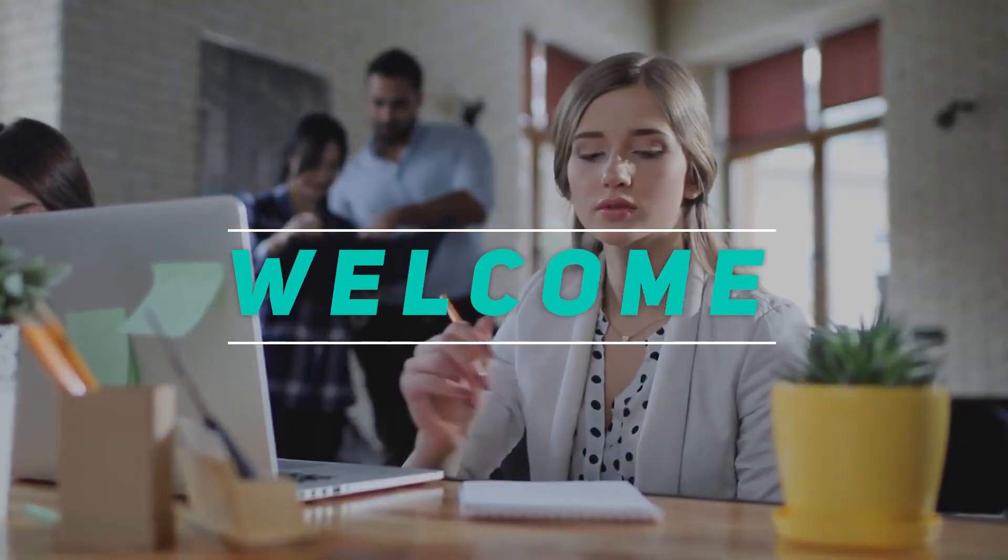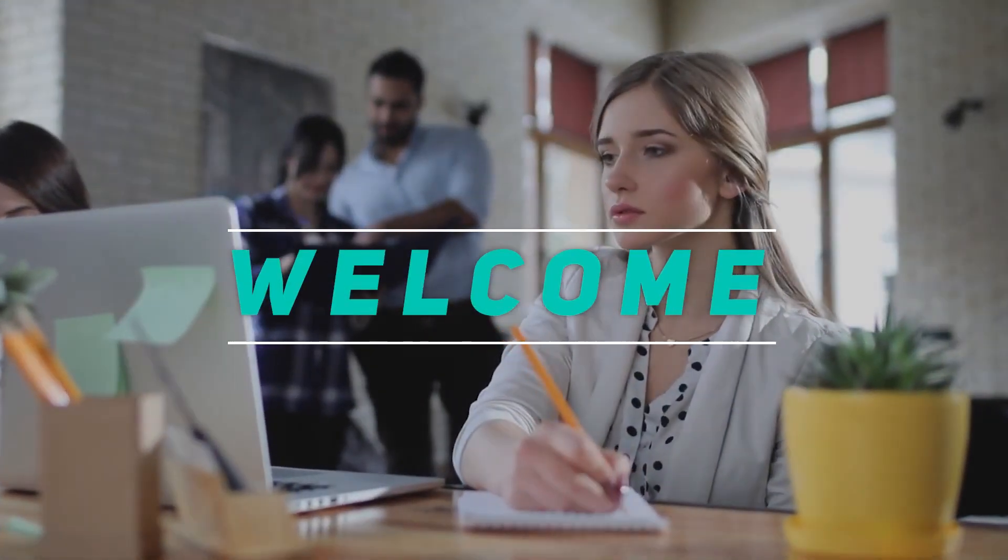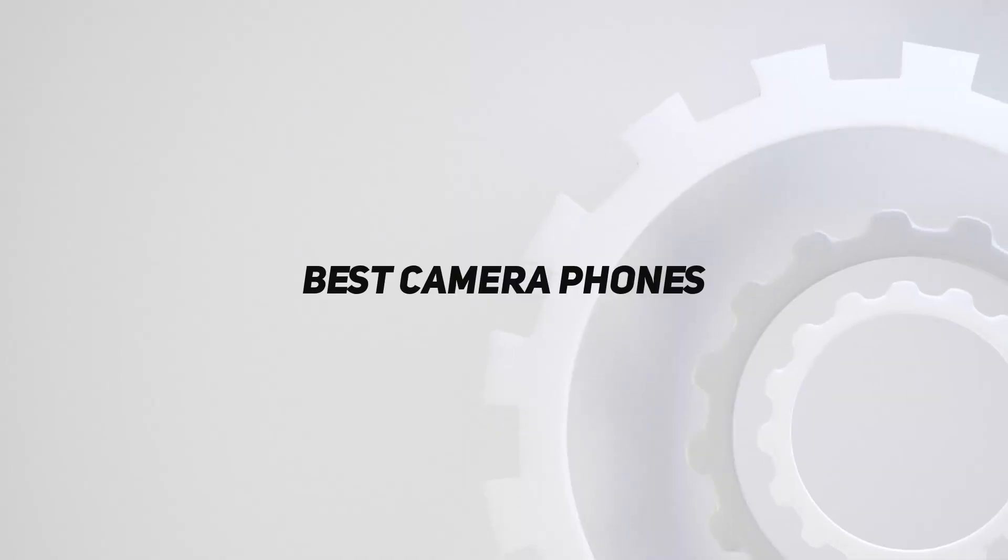Hey, welcome back to my channel. In this video, I'm going to talk about the top 5 best camera phones.